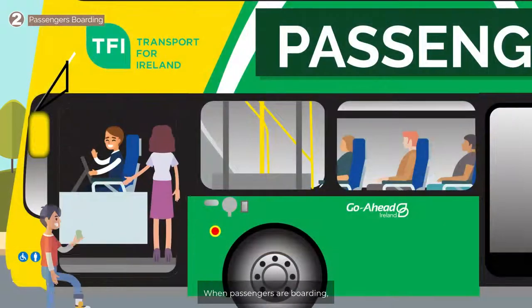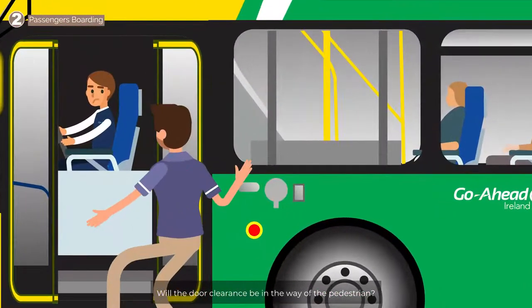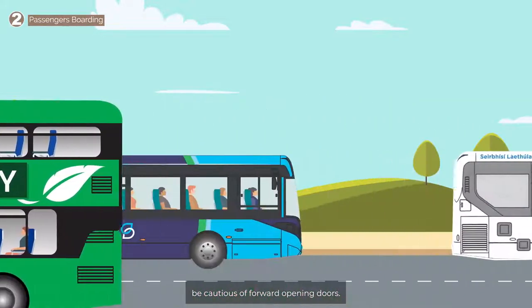Step 2. When passengers are boarding, is the gap between the footpath and the bus sufficient? Will the door clearance be in the way of the pedestrian? Our buses vary in design, therefore be cautious of forward opening doors.